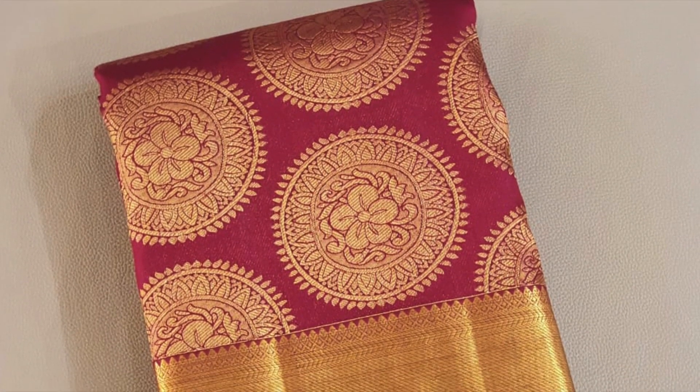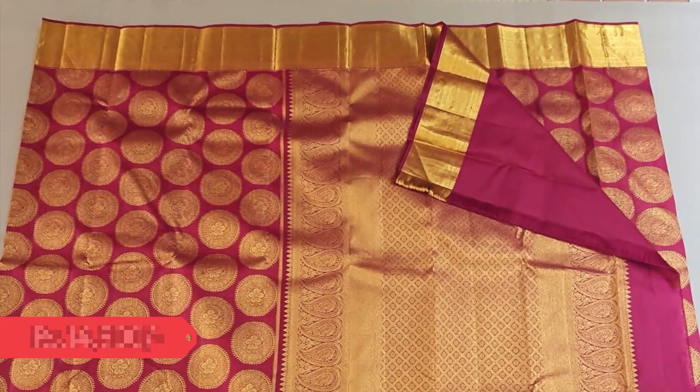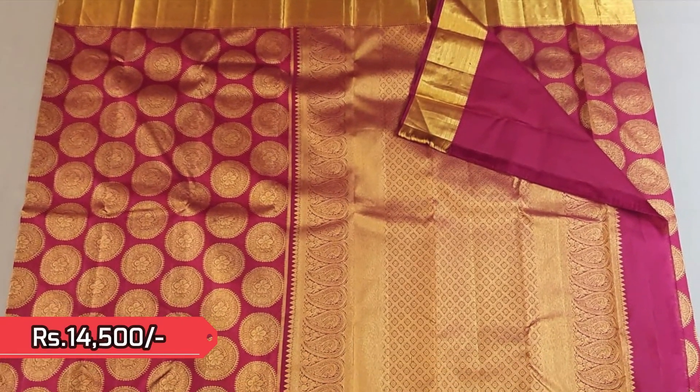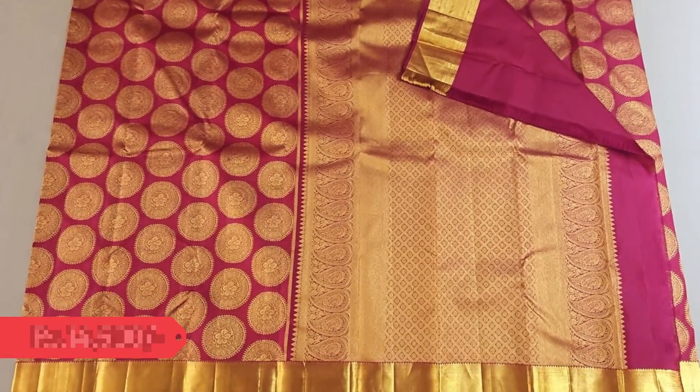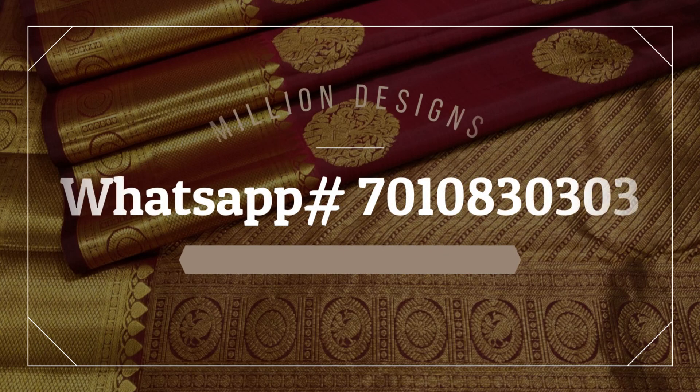Next is a bridal Kanjivaram in deep maroon with circular golden jari motifs all over the saree and plain pavanchi golden borders, priced 14,500. To book your sarees, please send an enquiry to WhatsApp number 7010830303. See you all in the next episode — until then, take care, bye bye.